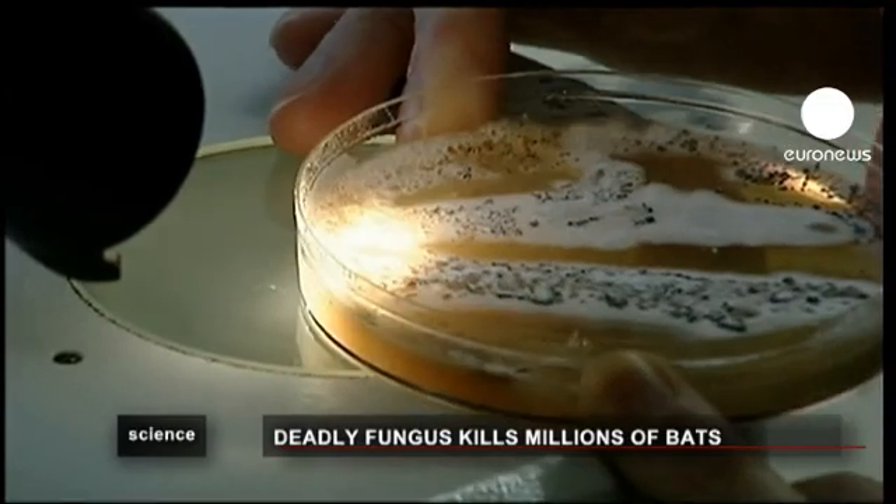This is very unique because it actually penetrates into the epidermis. Fungal infections of humans are usually just surface infections. It's very weird.